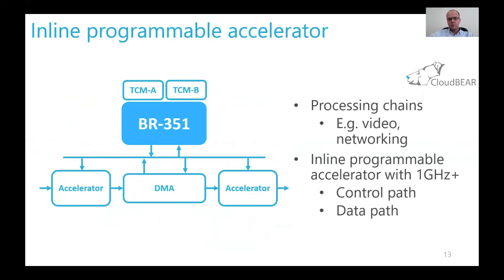Another use case for BR cores is to work as an inline programmable accelerator. For instance, in video or networking processing chains, data can be placed directly into TCM memories and processed at speeds above 1 GHz. For such scenarios, the core can take care not only of the data path, but also the control path, controlling an accelerator that is in the same pipeline as the core.